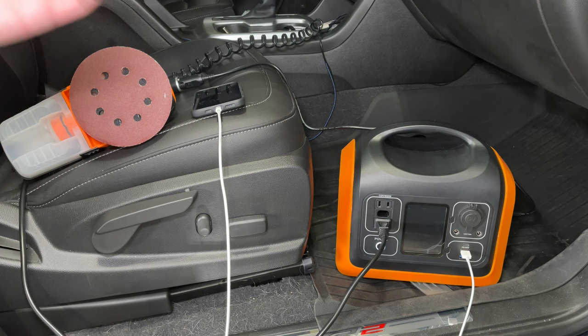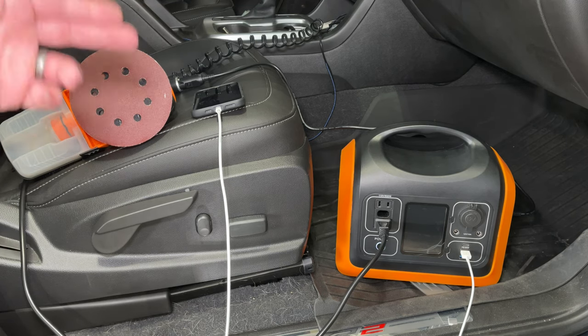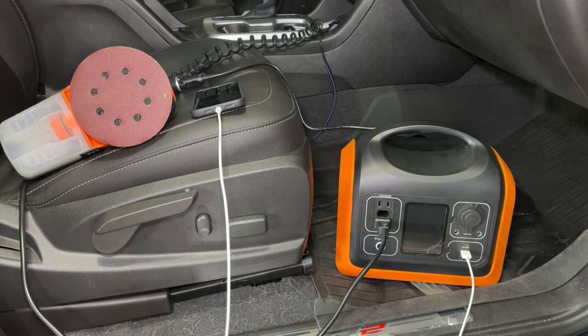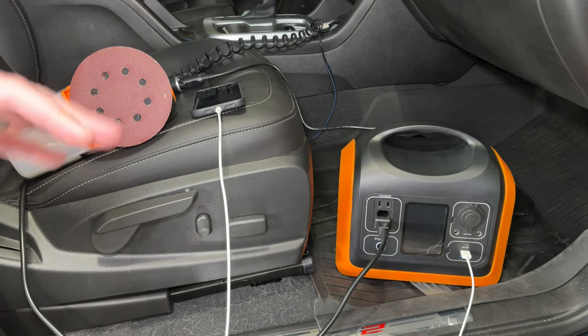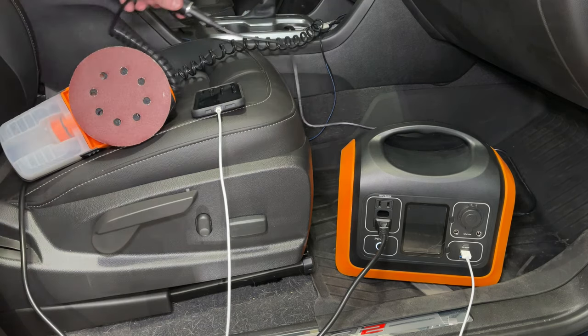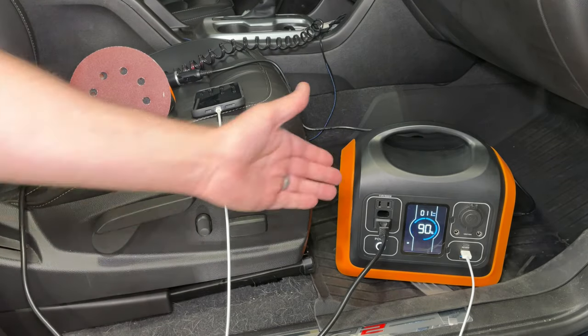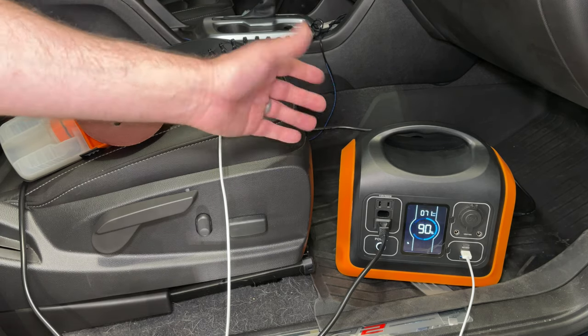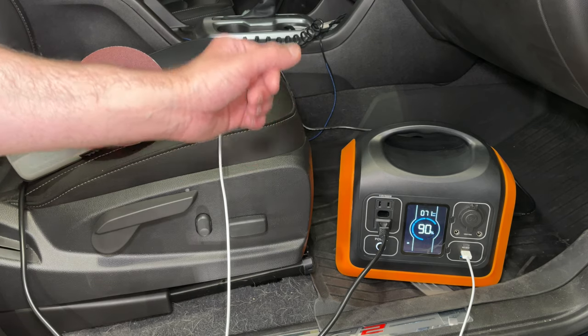Here's something interesting — charging from the cigarette lighter in your car. Make sure your car is running when you do this, otherwise it'll drain your car battery and you won't be able to start it. Charge while you're driving, or turn on the car in a pinch. With the car running, you can see the input ramping up — we're getting about 71 watts of input from the cigarette lighter.